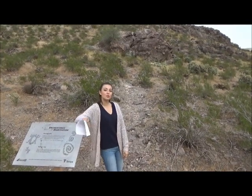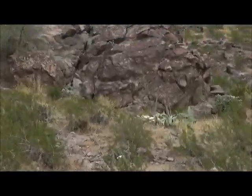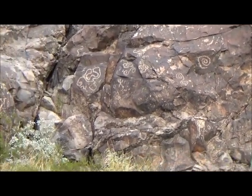Petroglyphs are carved into a natural rock coating called varnish. These petroglyphs right here were carved by the Hohokam people, who inhabited this mountain long ago.